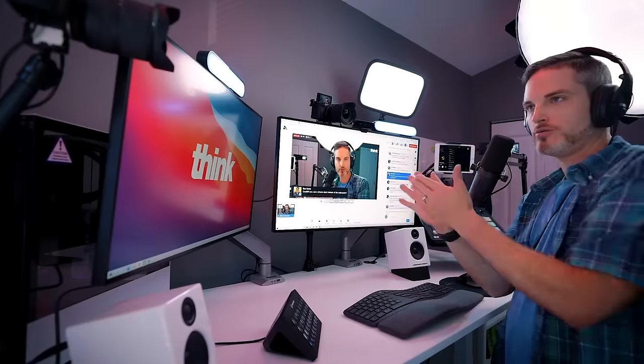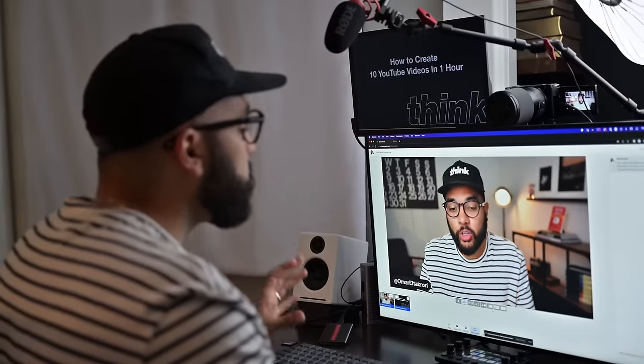Hey, what's up? It's Omar Takori with Think Media. Here are 10 gear recommendations for live streaming as well as video conference calls.